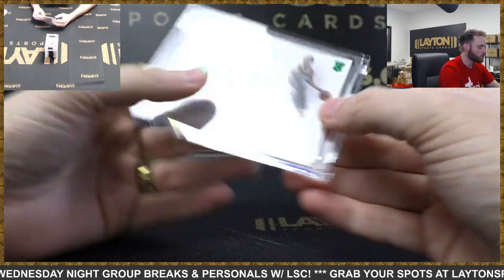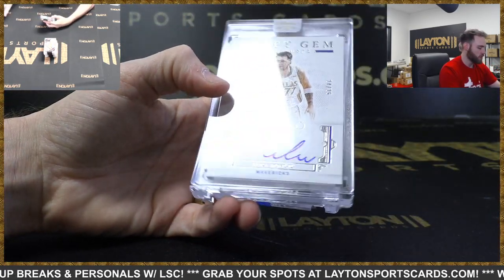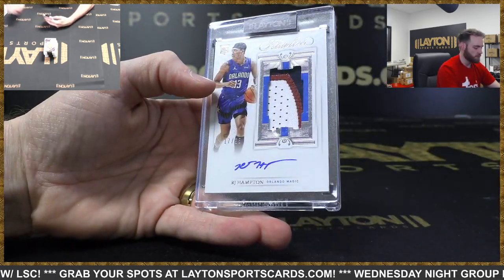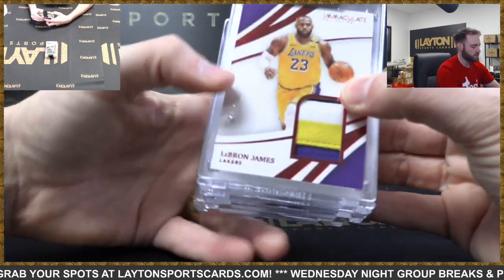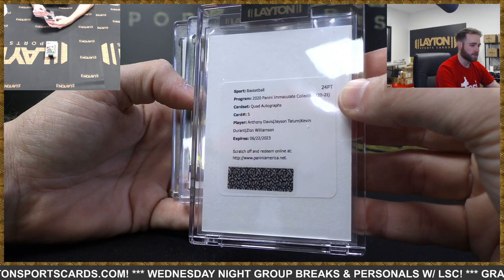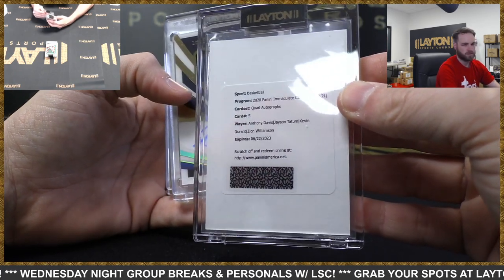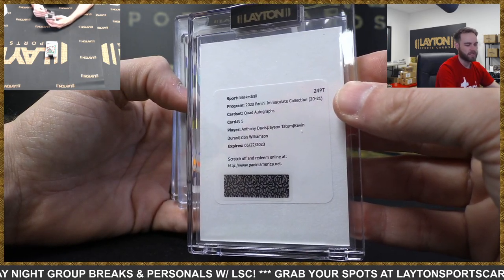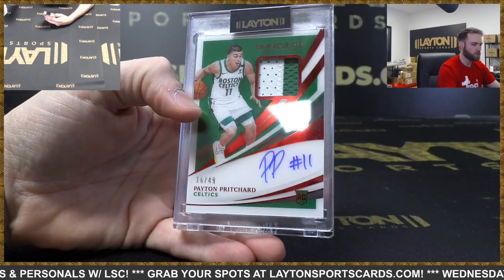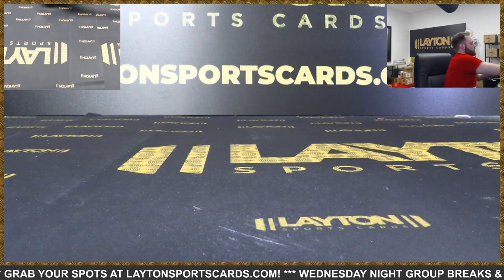That beautiful Ja Morant patch auto - congrats again Grizzlies, awesome hit there. Wiseman Diamond Gem rookie, Okoro Emerald Horizontal RPA - nice one. Magic Johnson three of three auto Lakers. Draft Gem Signatures Luka Doncic - big vet hits in the Flawless case to 25. Bonus Diamond Gem, RJ Hampton RPA for the Magic, LeBron James game-used patch out of Immaculate. We're going to have to email the Lakers, Celtics, Nets, and Pelicans owners to see if they prefer to sell the card rather than random it. Huge quad auto redemption - Anthony Davis, Jason Tatum, Kevin Durant, Zion Williamson - absolutely crazy. Jared Culver patch auto to 10, Jordan Nwora Ruby RPA, Aaron Nesmith Ruby RPA, Peyton Pritchard Ruby RPA, and team logo jumbo patch Theo Maladon Thunder. That's going to do it - lots of big hits there. Thanks again everybody for joining. We have football coming up next.